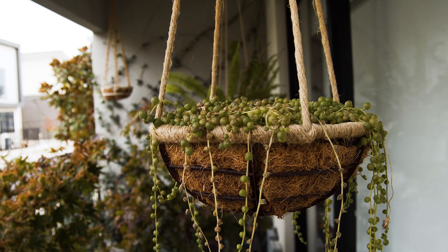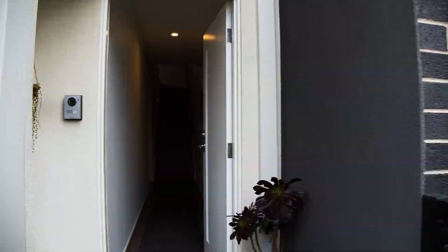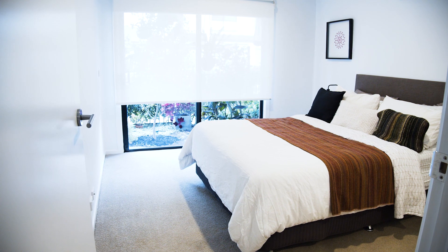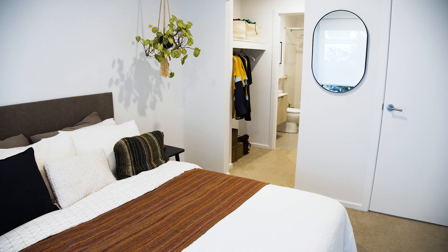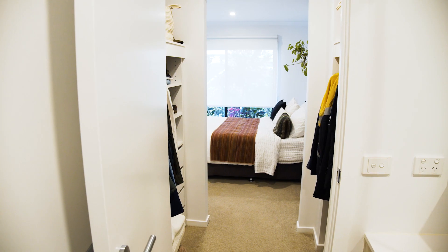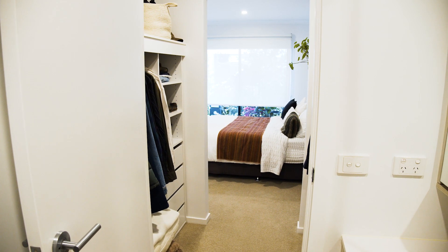Welcome to 24 Highbury Street in West Footscray, also known as the Highbury. The property features three grand bedrooms, two with built-ins, one with a walk-in robe, a central bathroom and ensuite connected to the master.